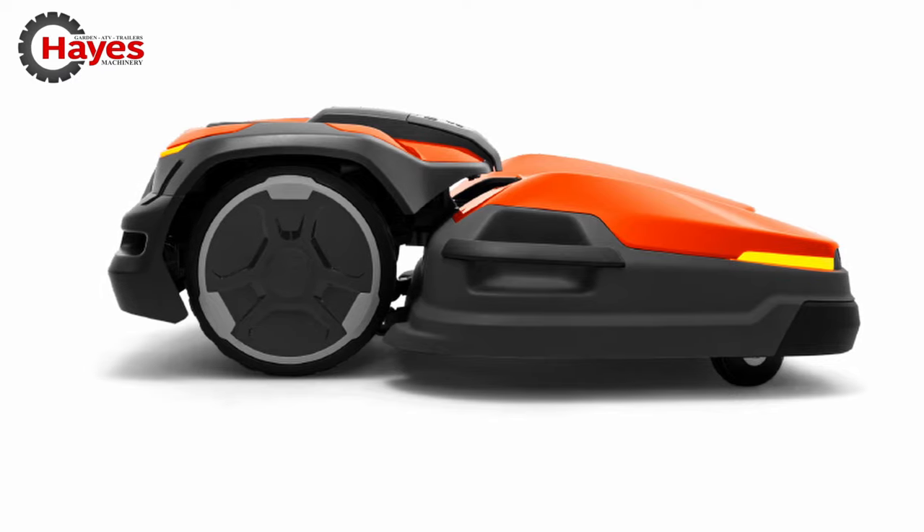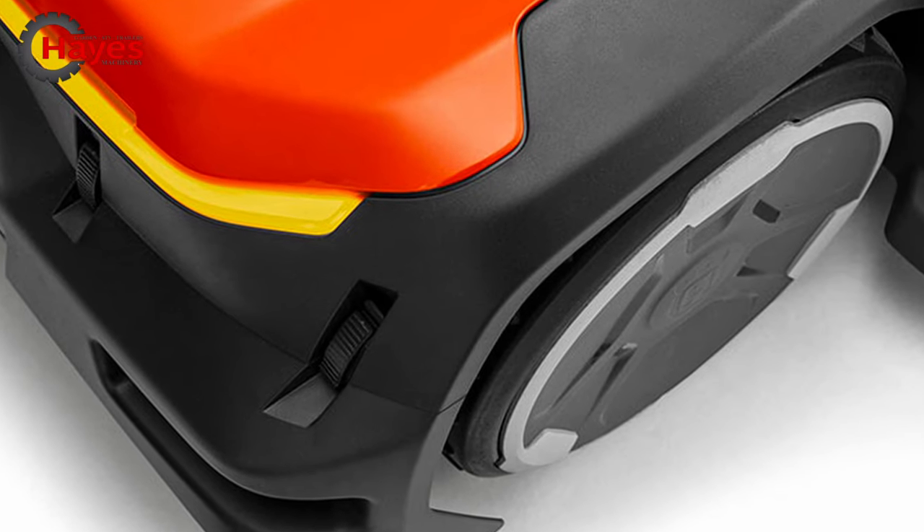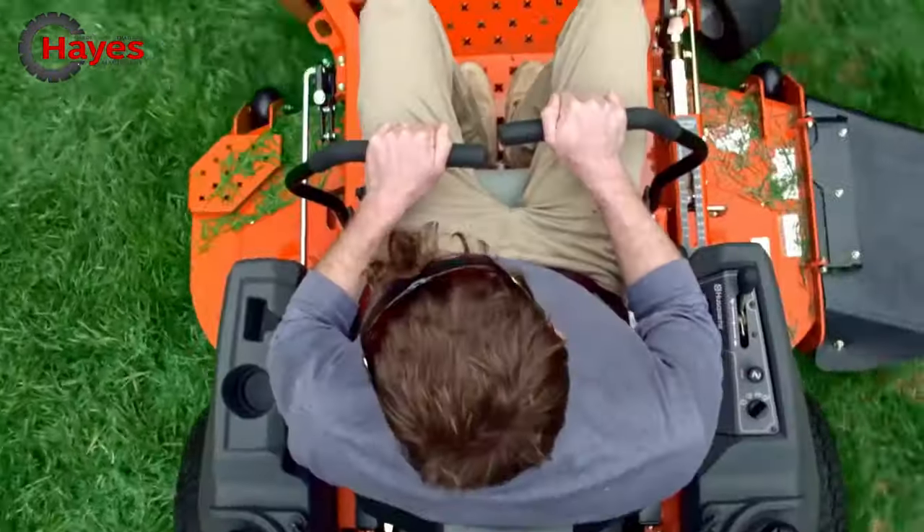The high-performing, low-noise and zero-emission Husqvarna Siora mows autonomously and systematically within virtual boundaries. Husqvarna is taking the commercial turf care industry into the next era.